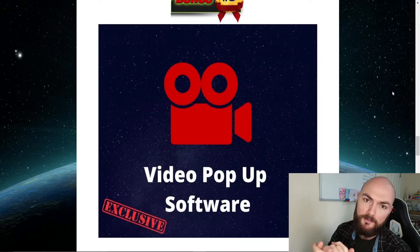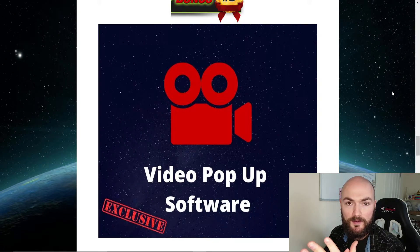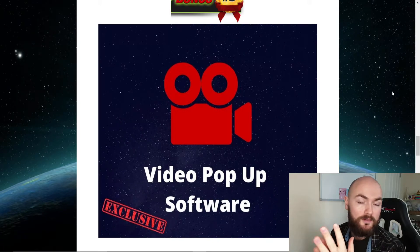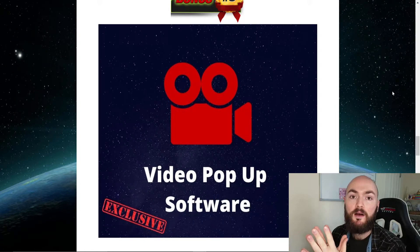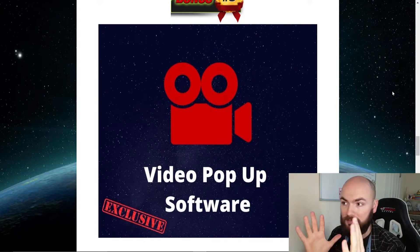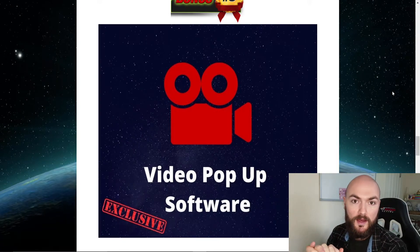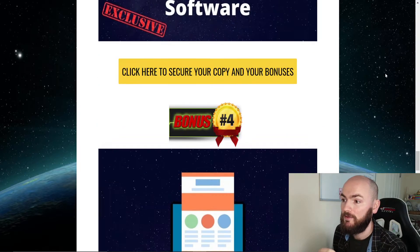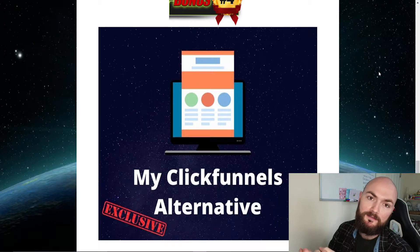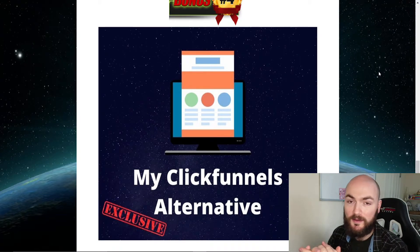Bonus number three is video pop-up software. This will help if you start making a load of different videos and want to extend them to your own website or other platforms — you can have your video pop up onto those platforms. You can use it for landing pages and squeeze pages. That follows on to my next bonus, which is my ClickFunnels alternative.